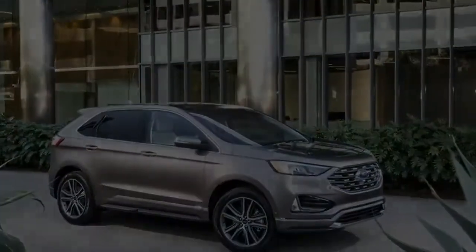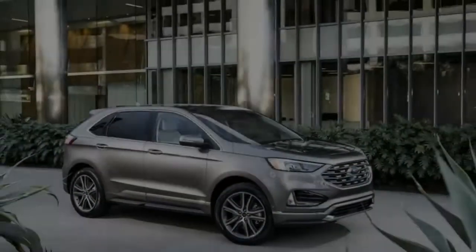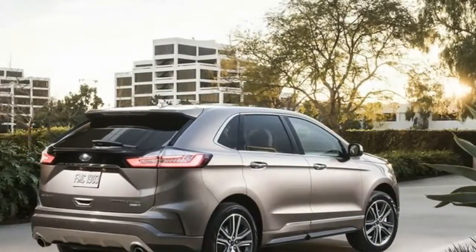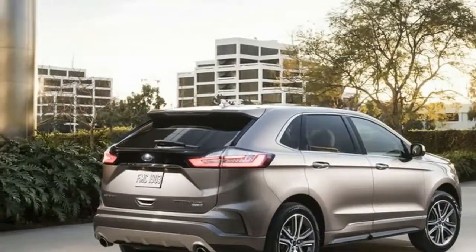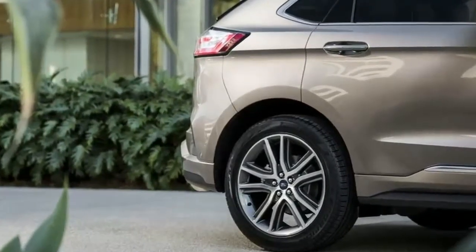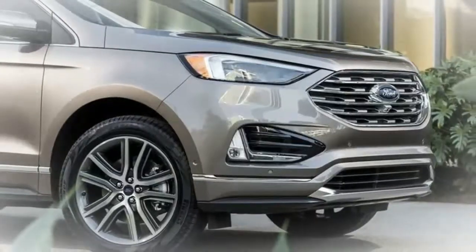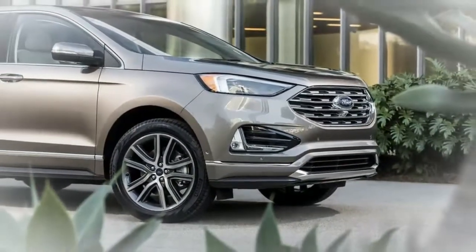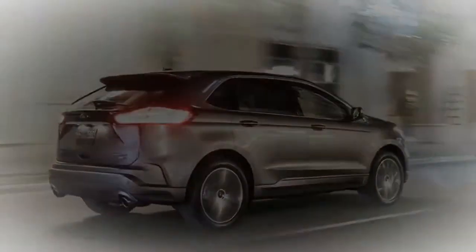The new model year is coming soon, and Ford has given us our first glimpse of what the 2019 Edge will have in store for buyers. The initial release focuses mostly on the all-new ST version, but it touches on the rest of the Edge lineup too. The entire 2019 Edge lineup will boast a slightly updated look that includes a wider front grille, new front and rear bumpers, updated LED headlights, and a reworked hood.